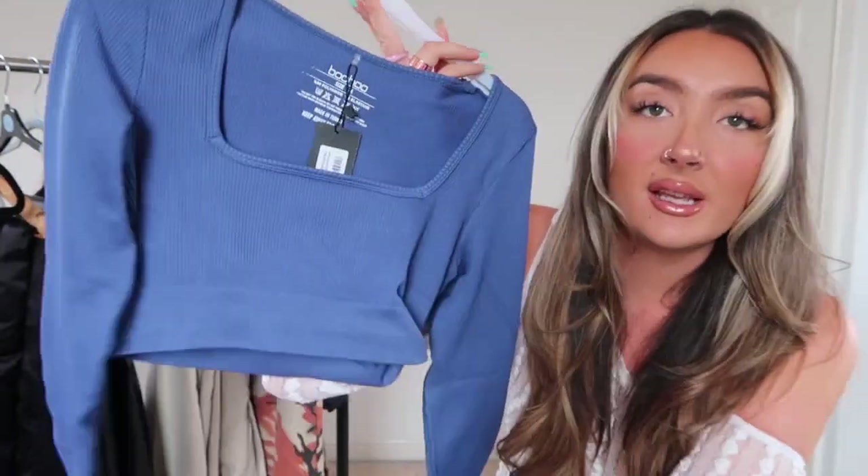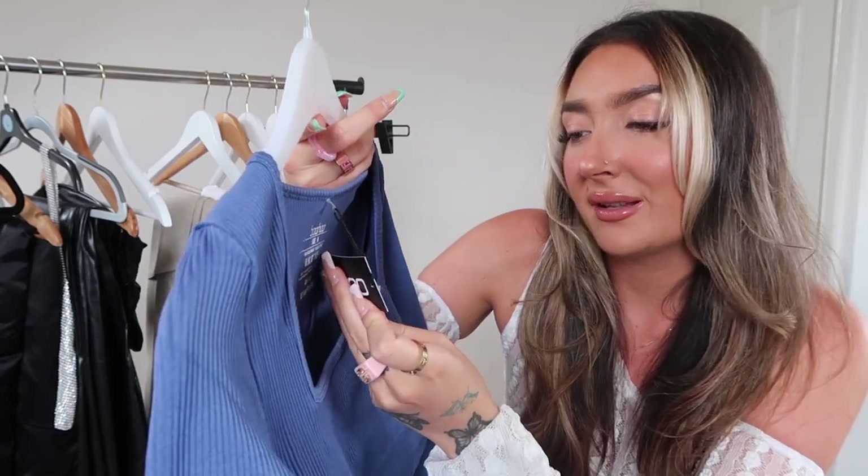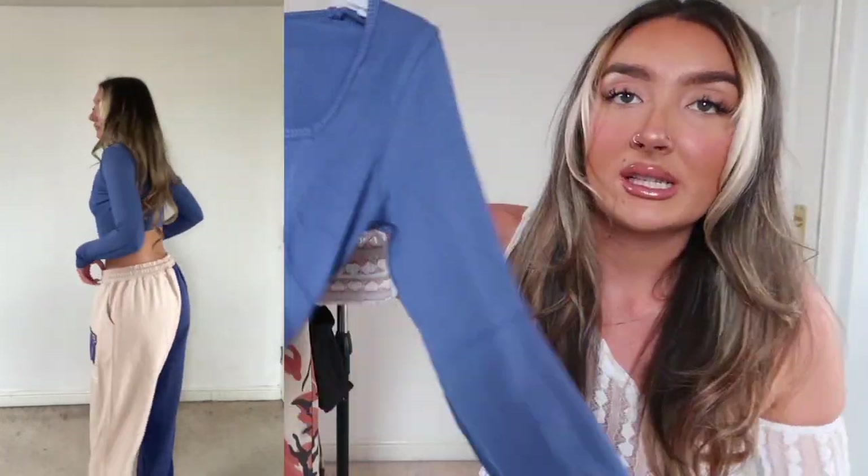I picked up a ribbed blue square-neck crop top to go with those joggers. It's the seamless ribbed material — really stretchy, thick, and great quality. It's long sleeve. It fits very tight around the chest. It would be a really nice fit if the blue exactly matched the joggers, but they're not quite the same shade so it would frustrate me to wear them together.